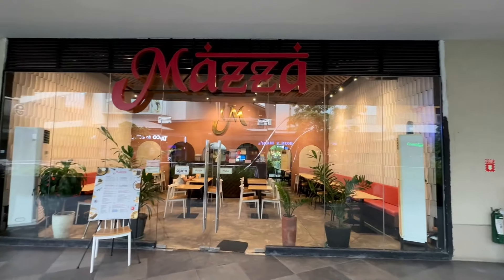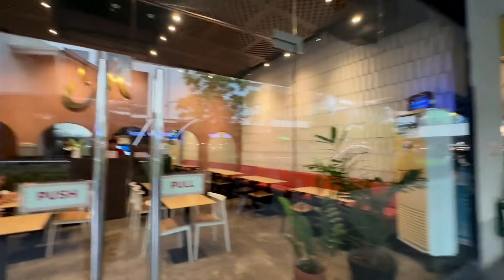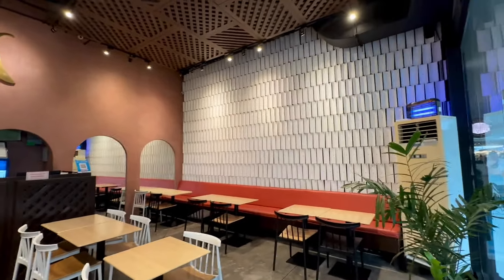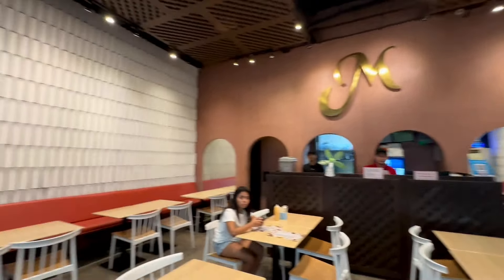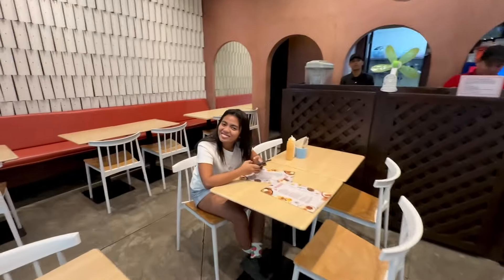Here we are at Mazza. Let's take a look. It's pretty dead right now — it's raining and it's also a Monday — but let's check it out. This is my new favorite spot for shawarma.